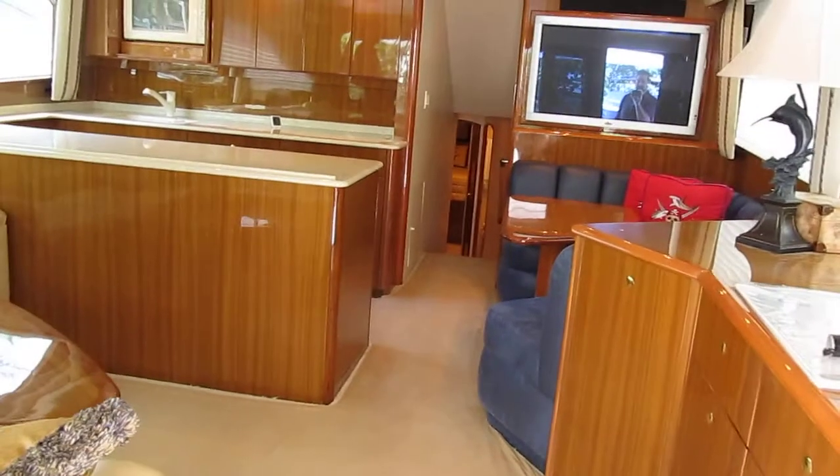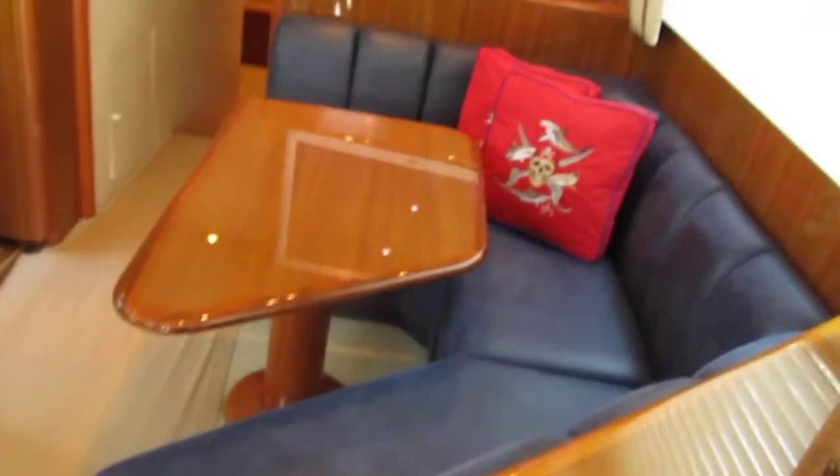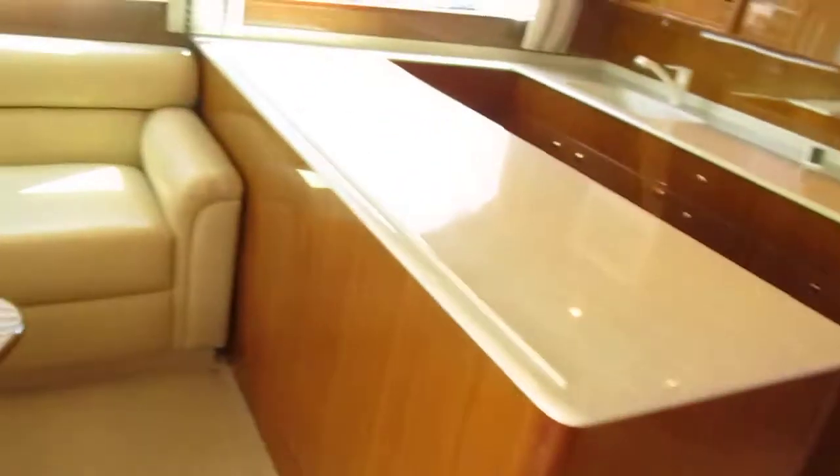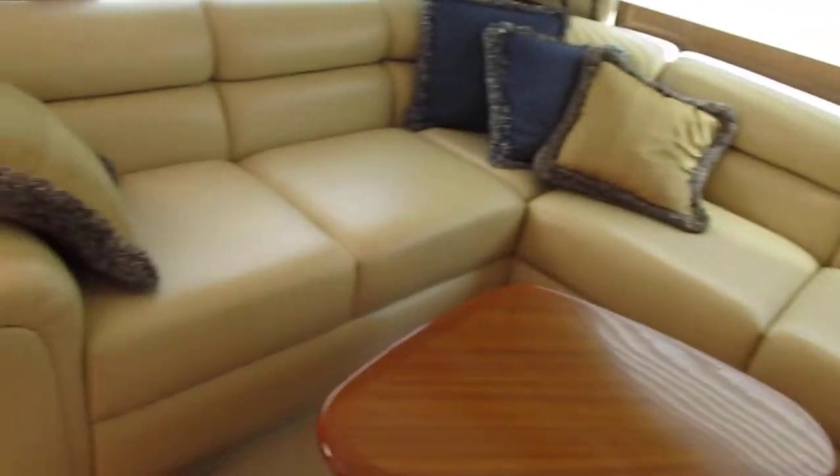Inside, the woodwork is all nice. Carpet's protected. There's a little bit of milking on the panel as you walk in — that's all I see. The cushions are good; I love those pillows. If you don't want them, I'm taking those pillows. Sofa's perfect.